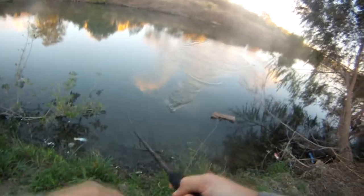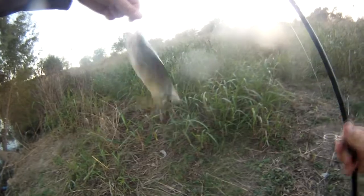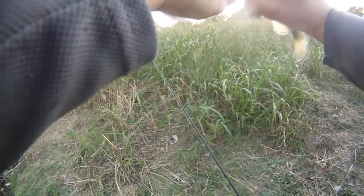Three fish. This one's not very big — they're all pretty small. This is a little Guadalupe bass. Nice little Guadalupe bass.